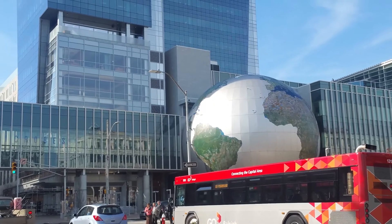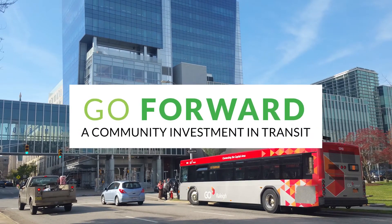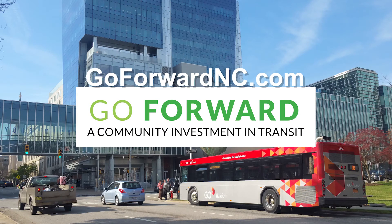The proposals will be ready for public review and input this summer. Learn more about the investments in the Wake Transit Plan and how you can get involved at GoForwardNC.com.